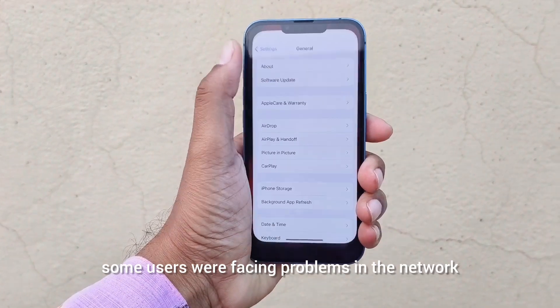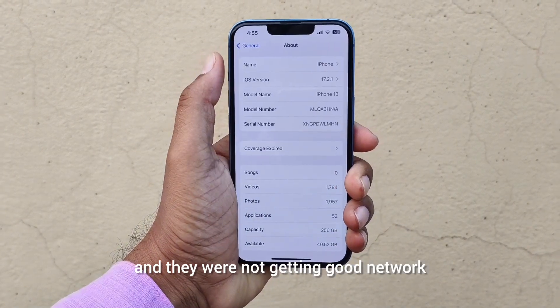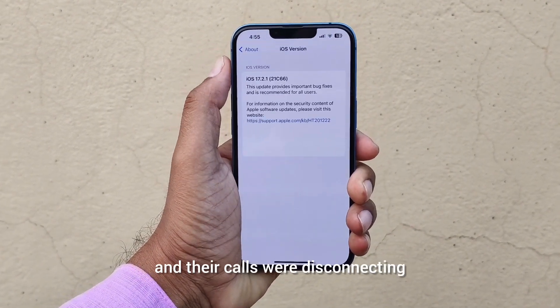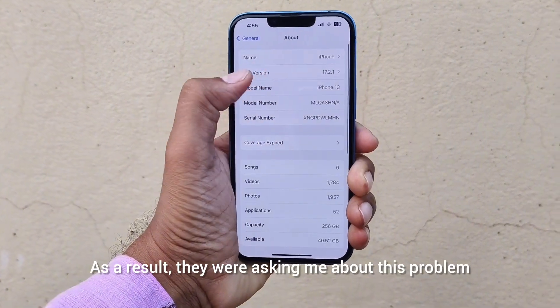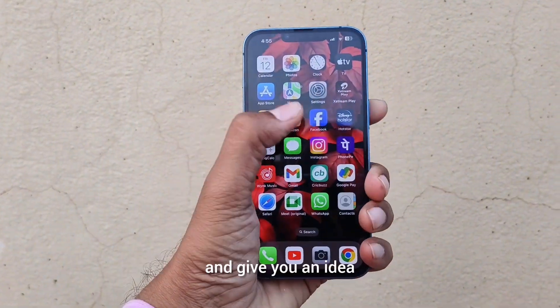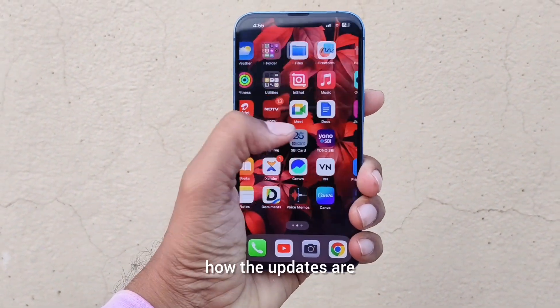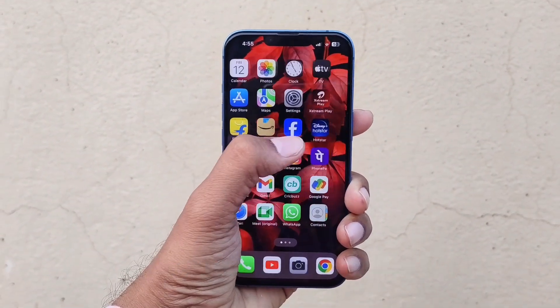Before the last update, some users were facing problems with the network — they were not getting good network and their calls were disconnecting. As a result they were asking me about this problem, so I thought I'd install the latest version and give you an idea of how the updates are. I also checked the battery level.